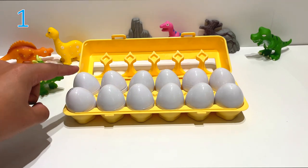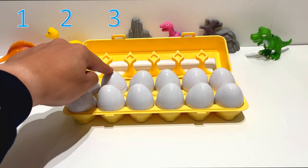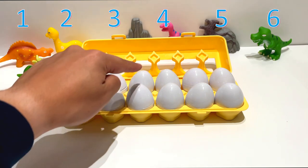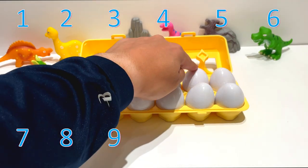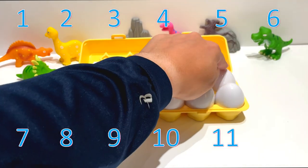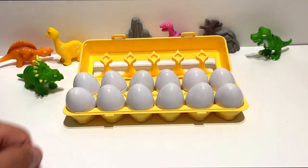1, 2, 3, 4, 5, 6, 7, 8, 9, 10, 11, 12! There's 12 eggs!